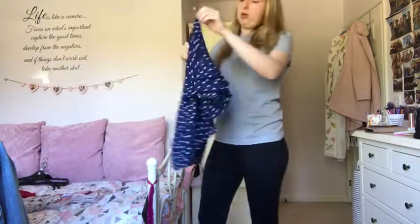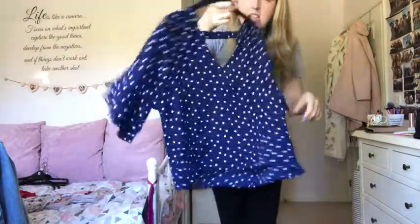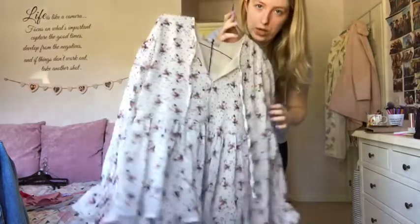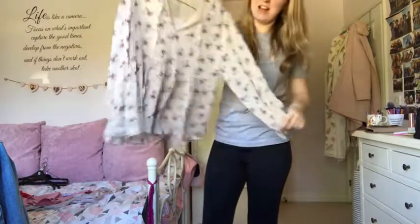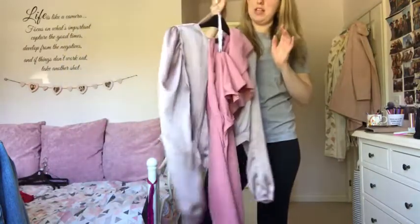This Forever 21 polka dot blouse is a bit baggy on me and I've got a navy blouse I prefer, so sending that to charity. This flowery blouse I bought for placement but it has no shape at all, so that's going back to charity too.